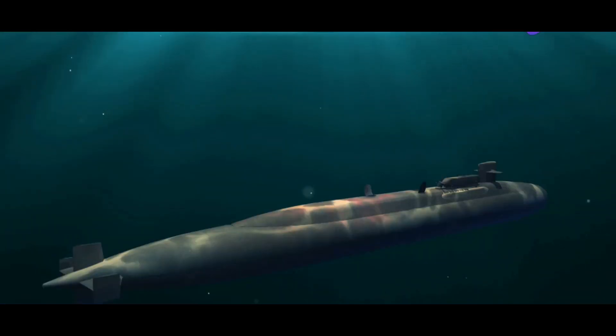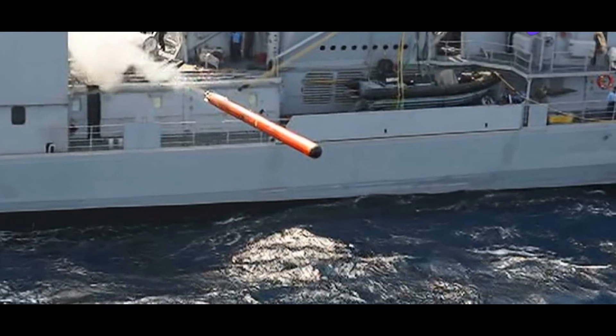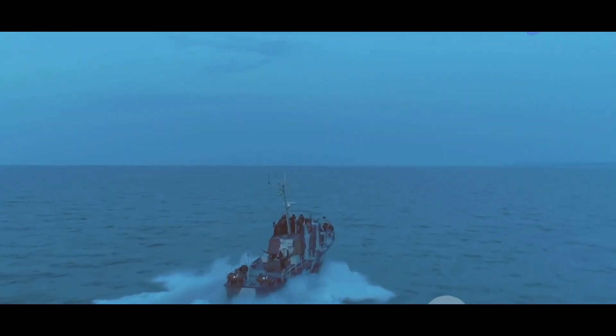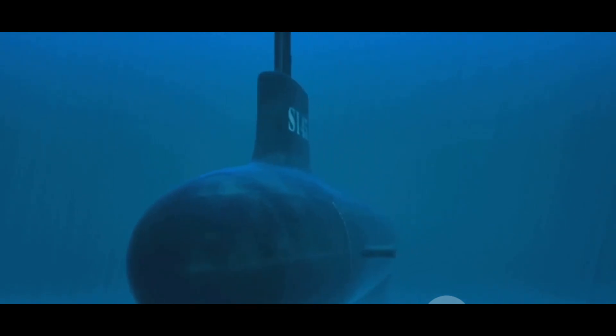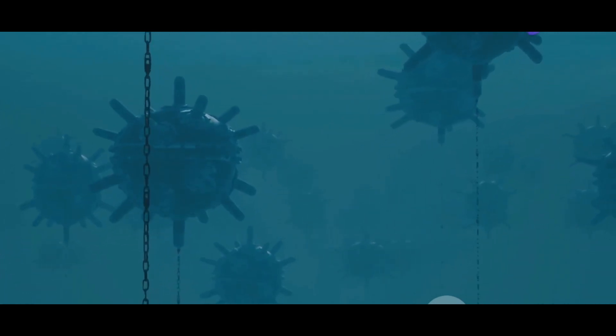Have you ever wondered how naval warships defend themselves from the devastating power of torpedoes? The silent, deadly threat lurking beneath the waves has the potential to cripple, even obliterate, the mightiest of vessels with a single strike. The oceanic battleground is a vast, unforgiving arena where the margin between triumph and disaster can hinge upon a split-second decision. In this high-stakes environment, advanced defense systems play a pivotal role — the silent guardians, the unseen sentinels that scan the depths, ever vigilant for the tell-tale signs of an incoming torpedo. By detecting, tracking, and neutralizing these underwater threats, these systems provide an invaluable safeguard for our naval forces.